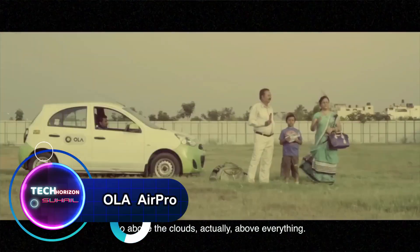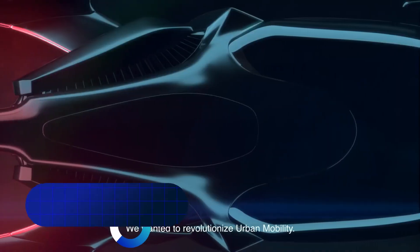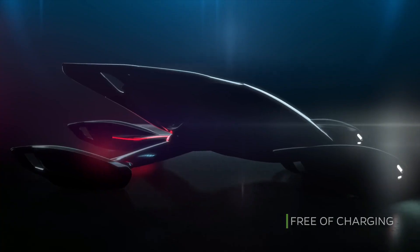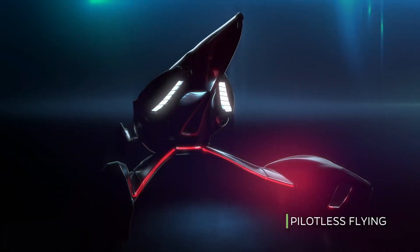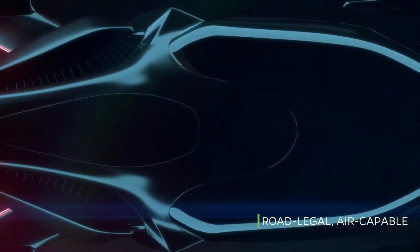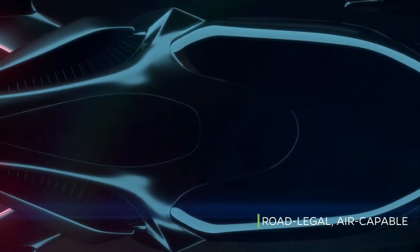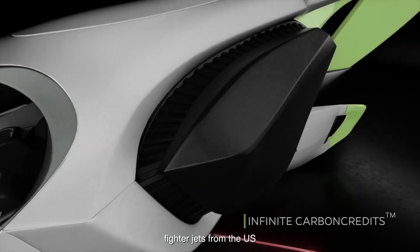Ola AirPro marks a significant leap forward in urban mobility as the renowned ride-hailing platform extends its reach into the skies. This innovative vertical take-off and landing electric aircraft reflects Ola's commitment to reshaping the future of transportation, designed to alleviate urban congestion and provide a swift, efficient aerial alternative that combines cutting-edge technology with sustainability.